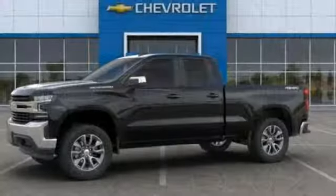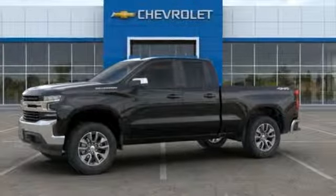Chevy, 100 years of icons. You need to drive it to believe it. See it for yourself today.